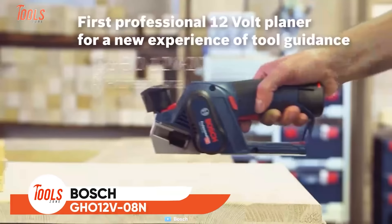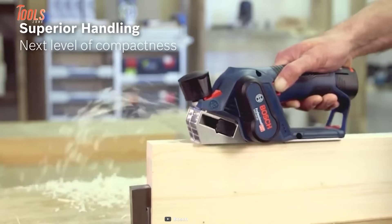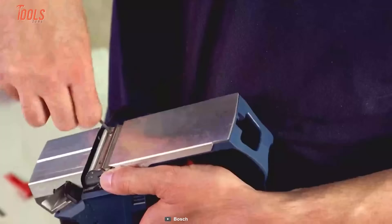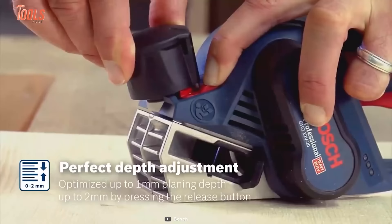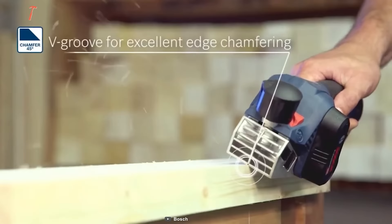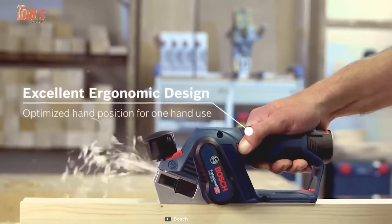How to bring a uniform finish to your wooden surfaces? Add the Bosch GHO 12V-08N to your tool assembly and step up your game. This professional planer has next-level compactness and control. You can quickly change the accessories with the included hex key and knife, and adjust the depth of planing by pressing the release button. The V-groove mechanism stands for excellent edge chamfering. The ergonomic design and optimized hand position make one-handed operations a breeze.